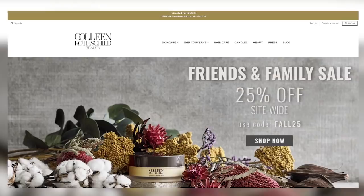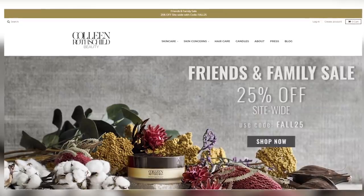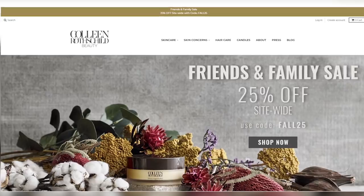Colleen Rothschild is partnering with me to sponsor this video and I want to let you guys know that they're having their friends and family sale right now through the 27th, which I think is one of their best sales because it's 25% off site wide. So you really can shop all your favorite products and get 25% off — it's pretty awesome.